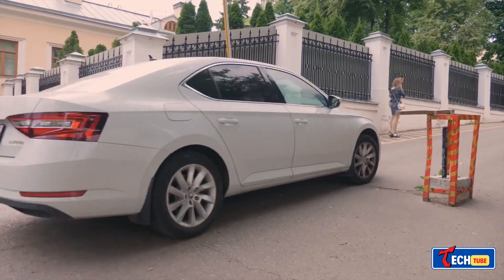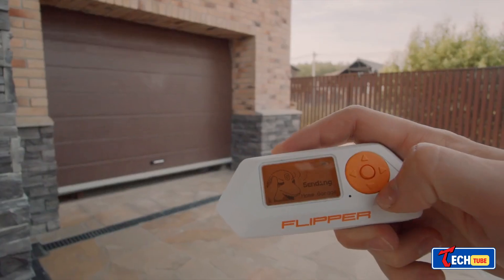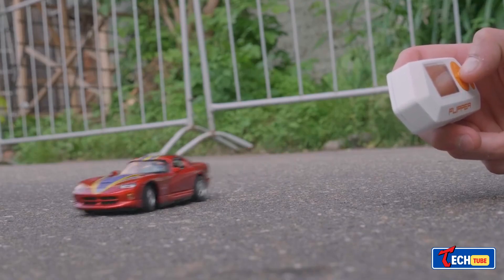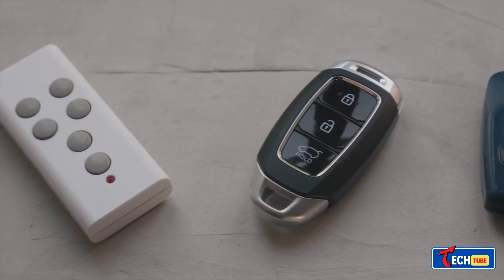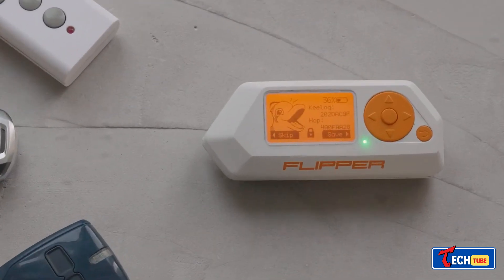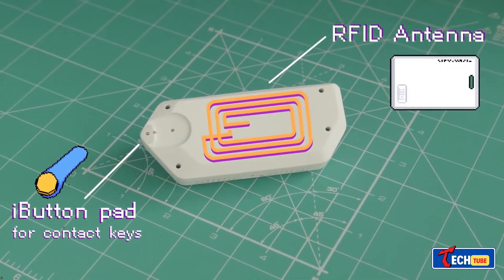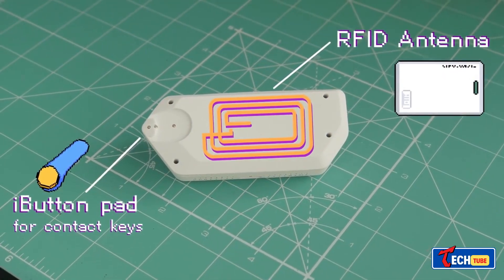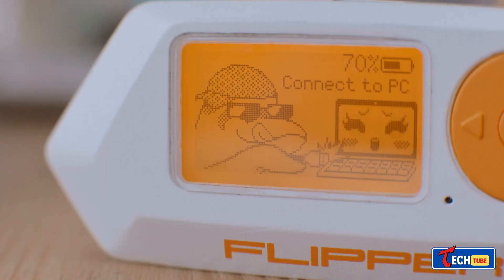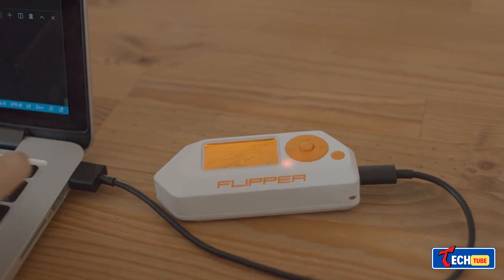Flipper Zero: the Swiss Army knife for tech enthusiasts, the Flipper Zero resembles a gaming console and offers control over smart home systems, gates, and barriers, functioning at a range of about 164 feet. Beyond these functionalities, it supports micro SD cards up to 64 gigabytes, lasts up to a week on a charge, and starts at $119.